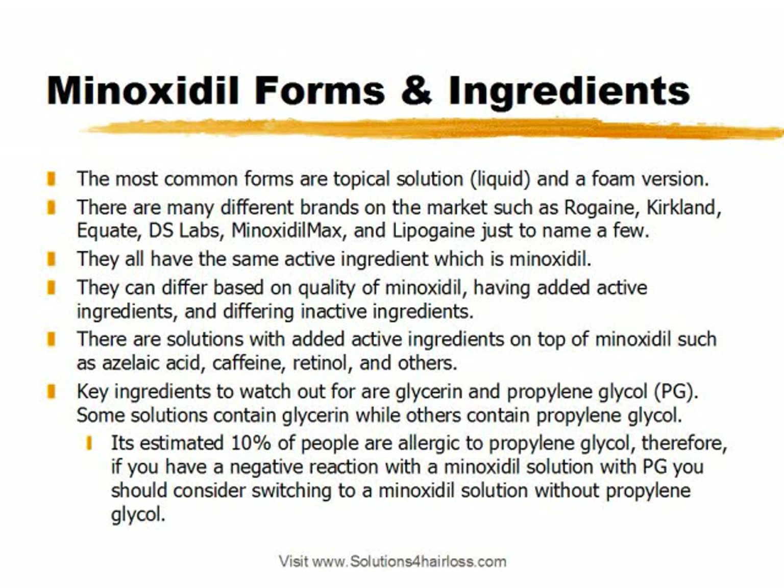Some solutions contain glycerin, while others contain propylene glycol. It's estimated that 10% of people are actually allergic to propylene glycol. Therefore, if you have a negative reaction with a solution that contains propylene glycol, you should consider switching to a Minoxidil solution without propylene glycol. For example, if someone was using Rogaine topical solution, which contains PG, and their scalp starts getting itchy, they can switch over to the Rogaine foam version, which does not contain propylene glycol, and then the irritation goes away.